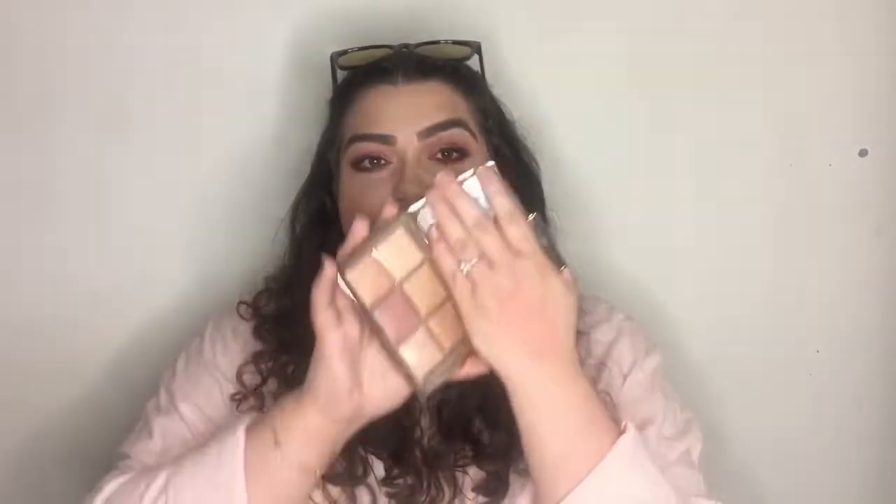The next product is the Hourglass Ambient Unlocked Palette, which is limited edition. This has been my go-to palette for absolutely everything — blush, highlight, setting, bronzer. I am loving this palette. It's not cheap at all; Hourglass products are very high-end. But this is my favourite palette ever. I really like the Benefit one too, but if I'm comparing, this is my baby.